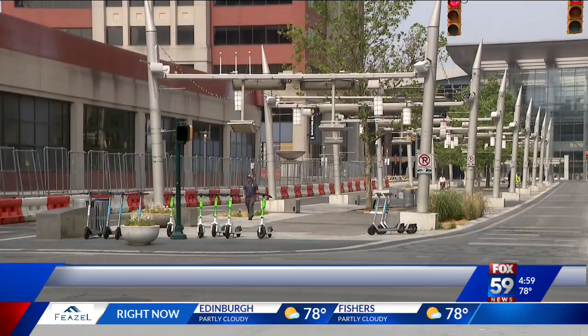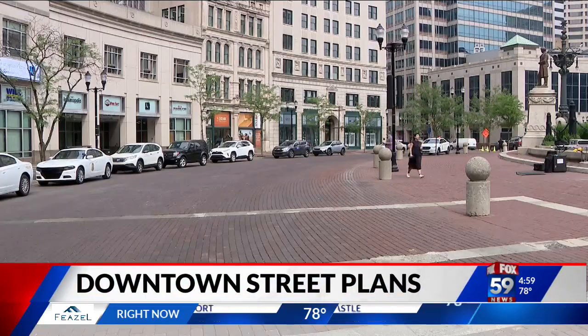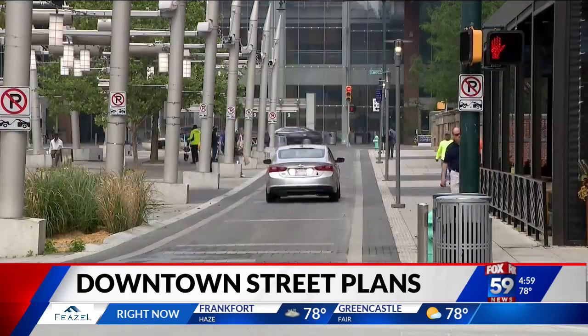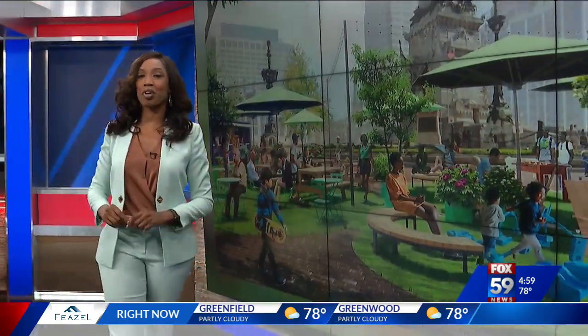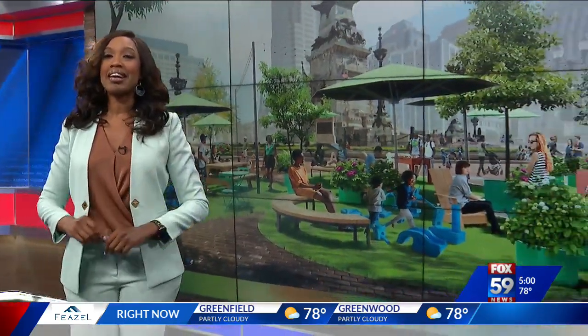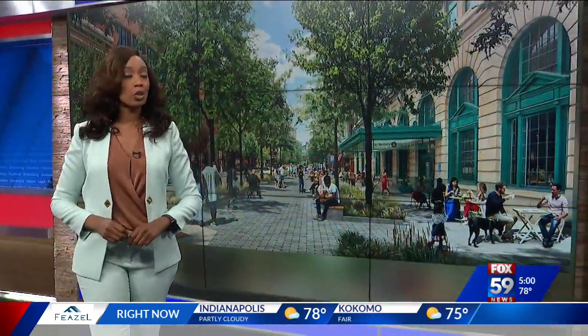Some big changes are coming to streets downtown in Indianapolis. The city announced that it is going to make part of Georgia Street and part of Monument Circle more pedestrian friendly. This is what it would look like. Fox 59's Russ McQuaid takes a closer look at the plan.